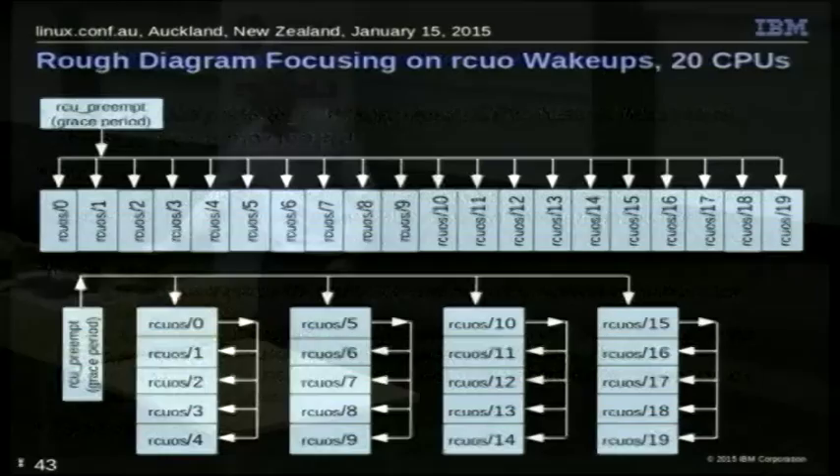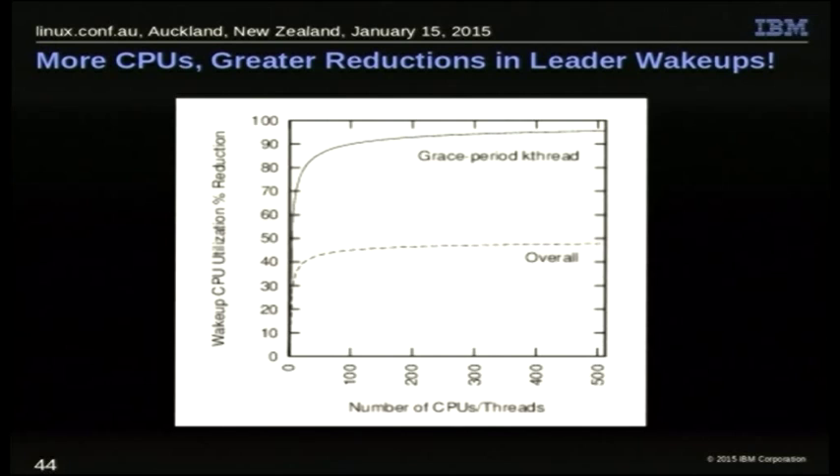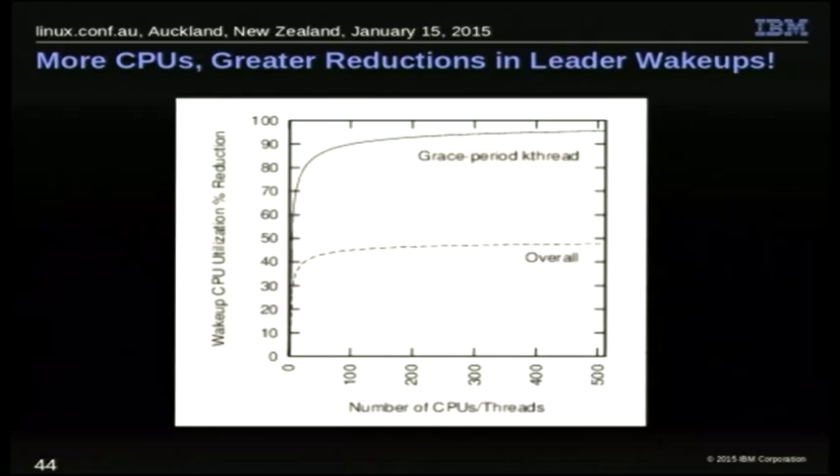Going back to the diagram: the top four kthreads are awakened when their callback is posted, and everybody gets awakened when the grace period ends — the grace period kthread wakes the top four, and each of those awakens the four underneath them. So we spread things out and by luck reduced it. A plot shows percent reduction in wake-ups versus number of CPUs up to 512. By 80 CPUs, the wake-ups done by the grace period kthread are reduced by 80-90%, and total wake-ups are reduced by over 40%. As you get larger, the total reduction approaches 50%.